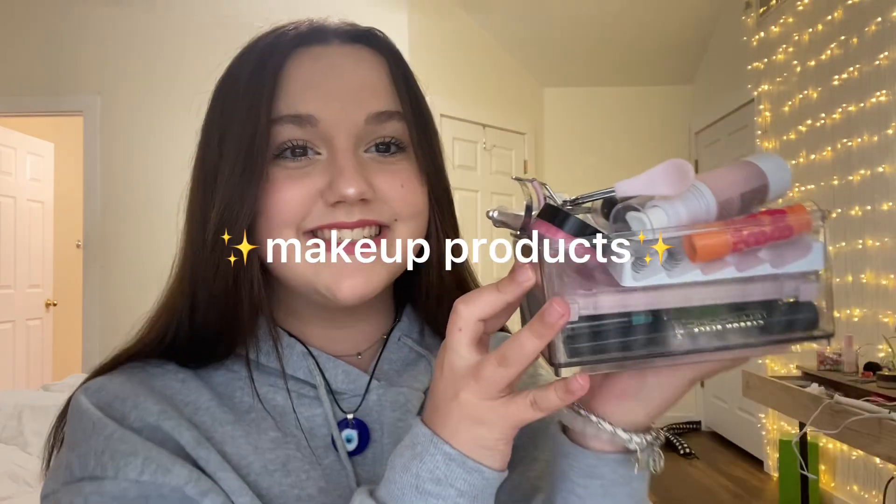Hey! Hey buddy, it's LunaVe. I'm bored and I have energy, so I'm gonna show you all my favorite makeup products.